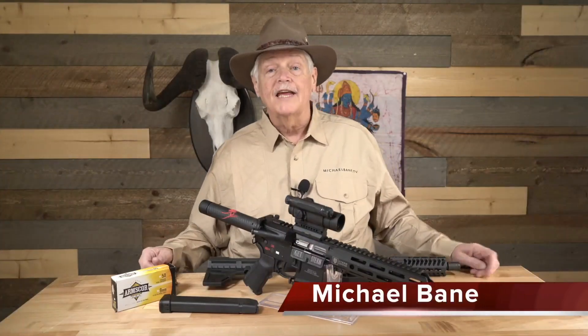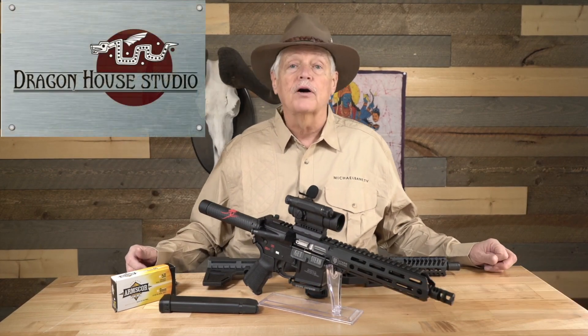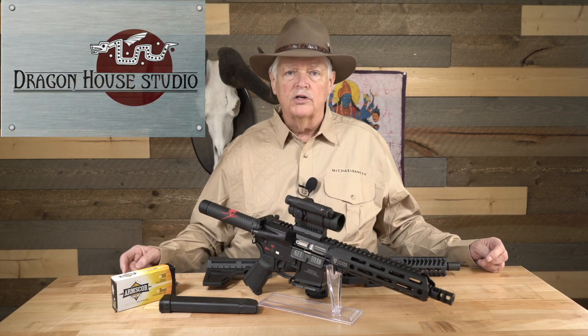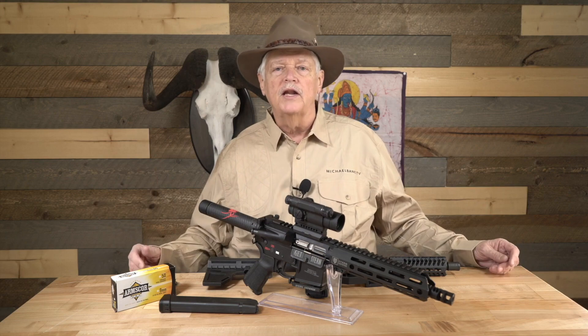I'm Michael Bayne, it's Wednesday morning and yes, I am triggered. As always we're coming to you from Dragon House Studios at the secret hidden bunker of the Rocky Mountains, where even as we speak right now gnomes are loading up cars and trucks worth of everything we're going to need to go to Las Vegas for the SHOT Show.